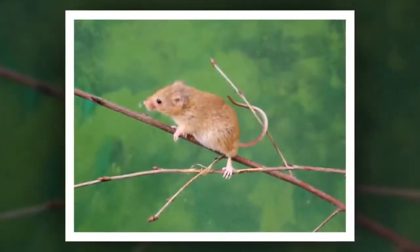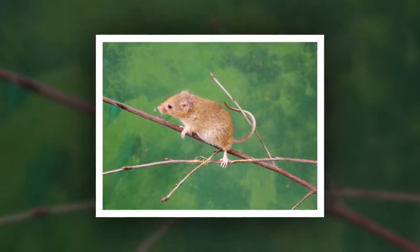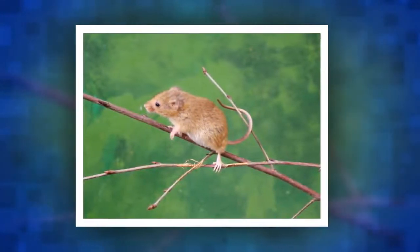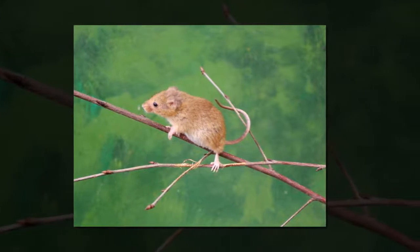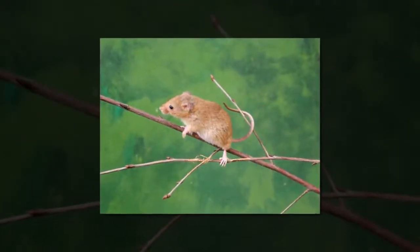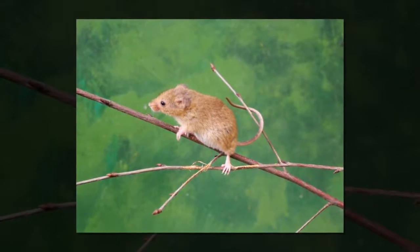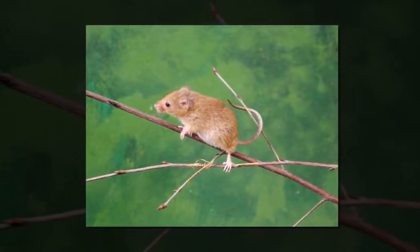Harvest mice have penises half the length of their body. The humble harvest mouse is not generally regarded as a terribly well-endowed animal, which is unfortunate, because they have the largest proportional penis length of any rodent. A harvest mouse that grows to be 15 millimeters long may have an 8-millimeter penis — more than half its body length. In rodent communities where animal promiscuity is commonplace, average penis length skyrockets to account for the competition.